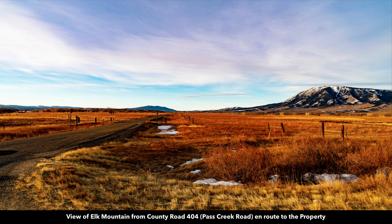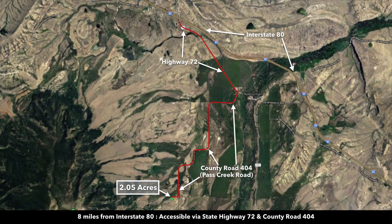In this image you can see Elk Mountain. This is County Road 404. Here's some wildlife droppings that were on the property. In this photo we're showing you the distance from Interstate 80 to the north to the actual property. From the property, it's only eight miles to Interstate 80, which is almost all on the state highway and then these county roads.